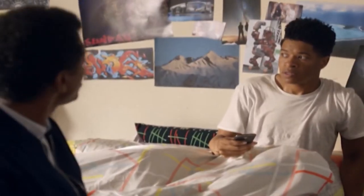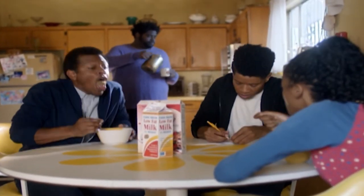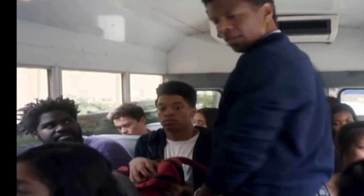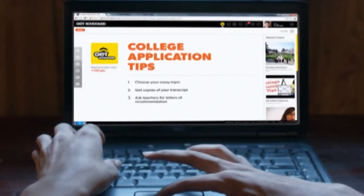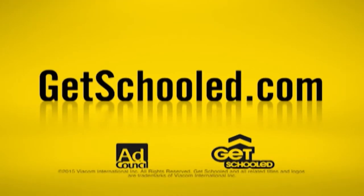We are GetSchooled.com. You want a college education — that's why we're here. We're free and here to guide you through every step of the way, starting with attendance, financial aid forms, and biology homework. Colleges love extracurricular activities. We'll help with picking a college — you and us go together like tacos and Tuesday. Go to GetSchooled.com for more info.